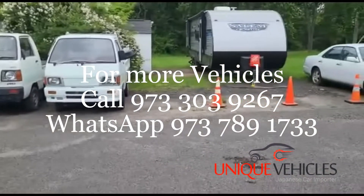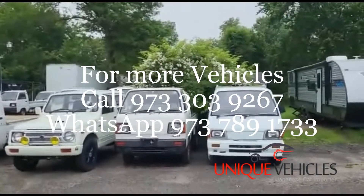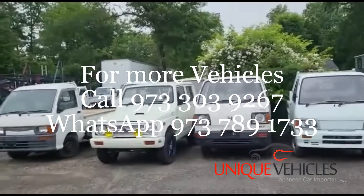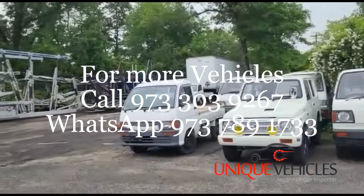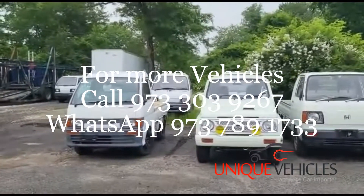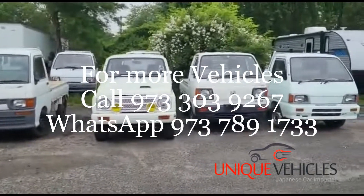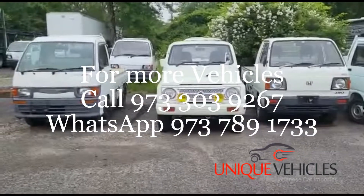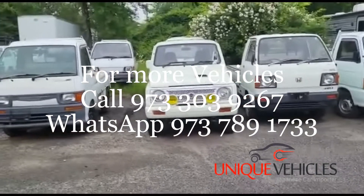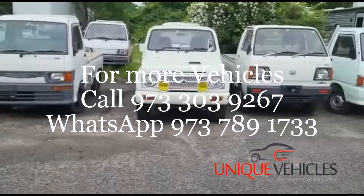This is Ash from Unique Vehicles. Today is June 1st — I showed you the two Suzuki Carries that sold and are getting picked up today. We might have a customer for the Honda Acti and the Daihatsu Hijet dump truck, and also for a 1992 Daihatsu Hijet in the back with very low mileage. If you have any questions, call 973-303-9267. Please check our site to see new trucks, vans, and pickups arriving from Japan. Until next time, thank you so much, take care!